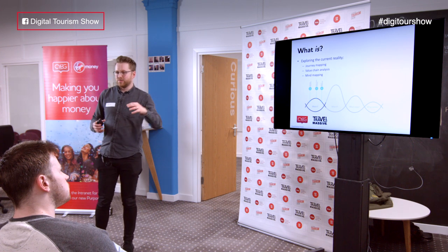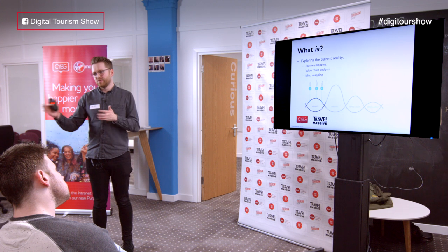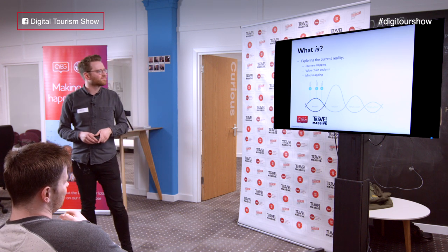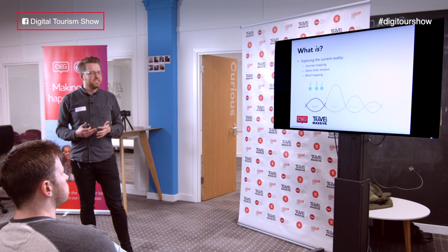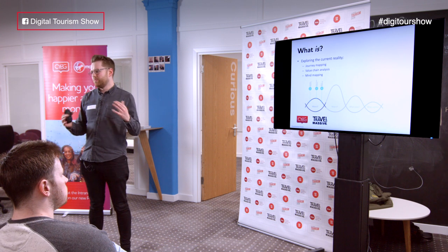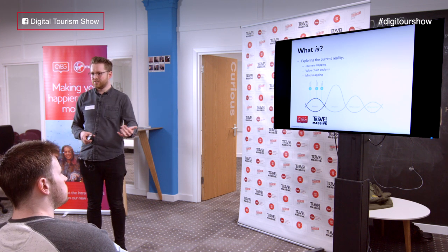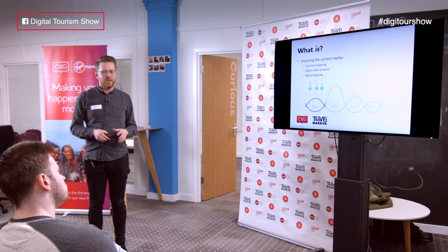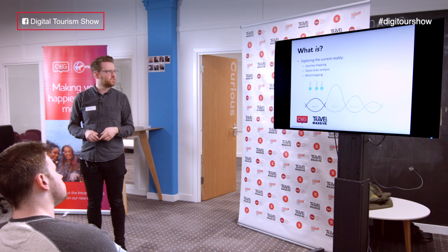I'm going to use B Currency as a case study and talk you through how we started at that blank sheet of paper, taking it through the four steps. 'What Is' is exploring the current reality — it's a process of journey mapping, value chain analysis, and mind mapping. By journey mapping I want to understand the journey that my customer goes on within any given subject matter — in this case, the process of travel.